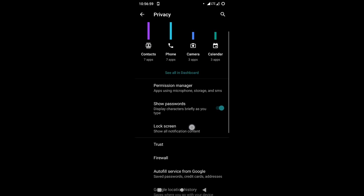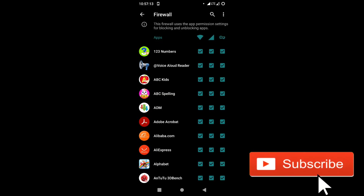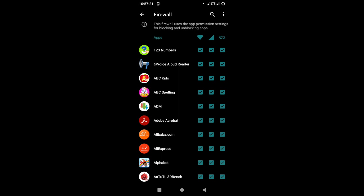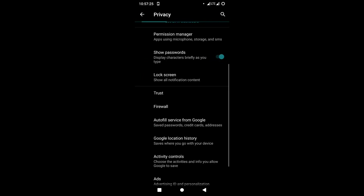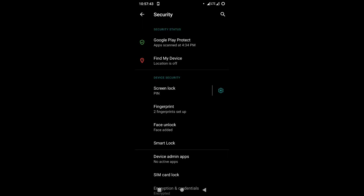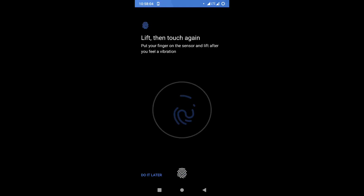How about the new firewall? I used to see that in maybe one or two stock ROMs, but this has been ported to Lineage OS. You can stop every app from using wireless data or even from using the VPN. If you're using VPN and you don't want every app to use it, you can manage all of that from the privacy settings and your firewall.